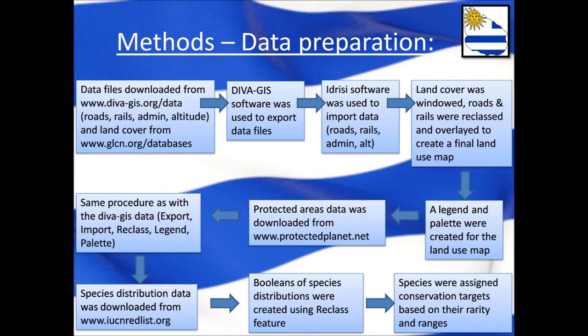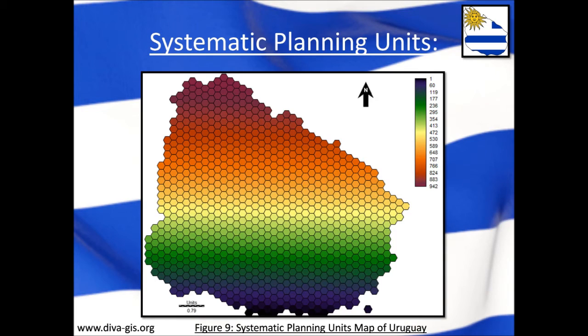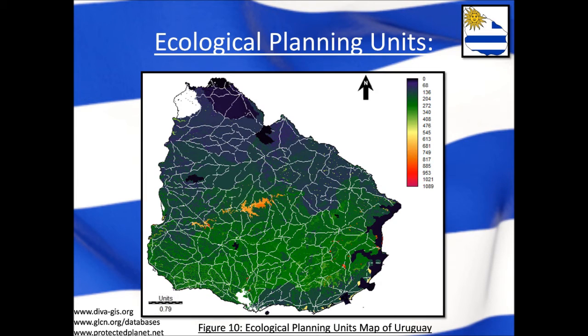The most important of these maps is the planning unit map. Planning units essentially break the country down into smaller areas or units that can then be managed individually. For Marxan, there are two different approaches to planning units. First, there is the systematic approach, which uses hexagons as planning units, breaking the country down into small hexagons with each one considered its own unit. Then there is the ecological approach, which uses the water basins of the country and divides it into small areas based on the lowest points to where water drains. Both are viable approaches for Marxan.